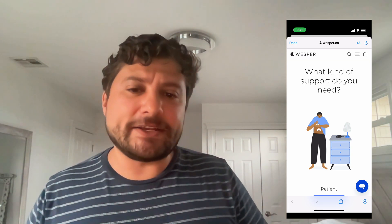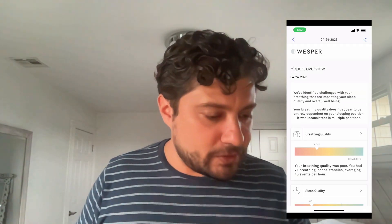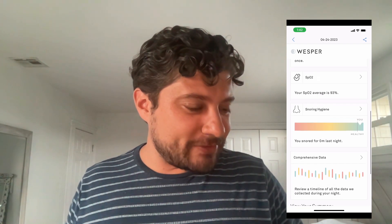So I identified that I might have some breathing issues. Now as a sleep scientist, the next step is to actually use an FDA-cleared device to see what's going on and get my data analyzed by a doctor. Taking a look at my data from the first night, I am confirming that I definitely did have some breathing issues throughout the night. This line is where healthy breathing quality would be, and this is detecting that I had 71 breathing inconsistencies over the course of the night. This is suggesting that I do actually have a problem with not breathing throughout the night, which is really bad for your cardiovascular system and highly linked to hypertension. So this is something I really need to address myself.